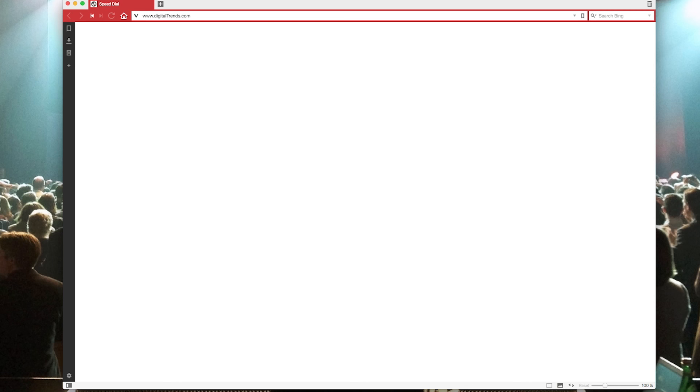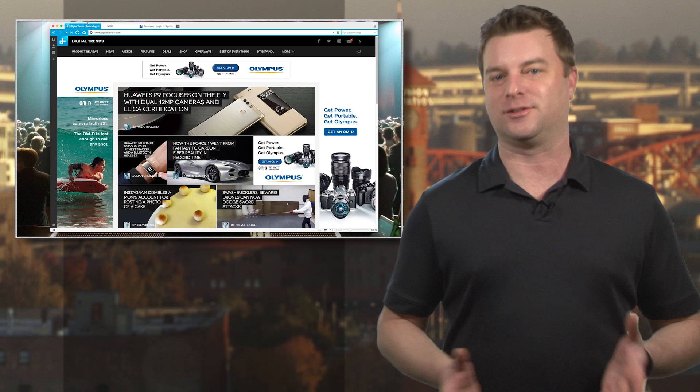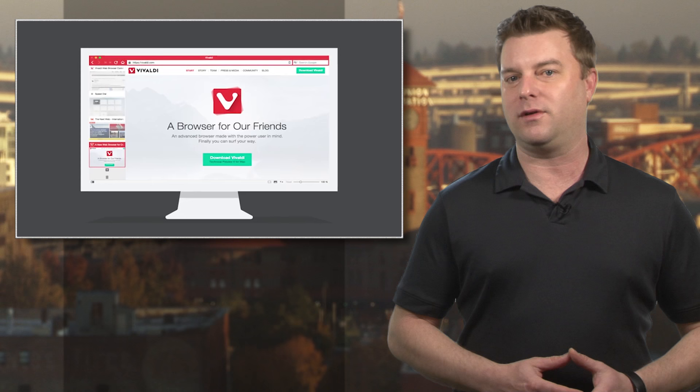A quick performance comparison here at DT shows he may be onto something, and we continue to poke about with it. Will Vivaldi ever catch on? Well, it's hard to tell, but anything is possible, and it is nice to see a fresh face out there in the browser market. Vivaldi 1.0 is available right now for download for Mac, Windows, and Unix, and it's free.